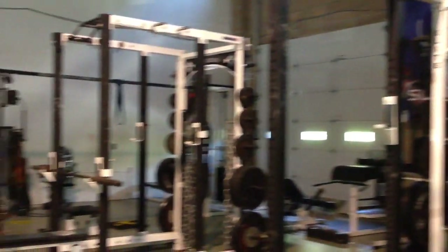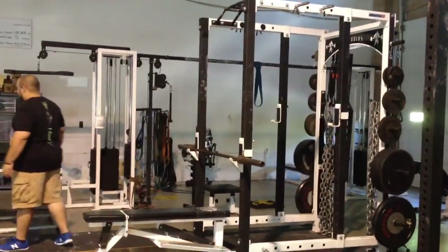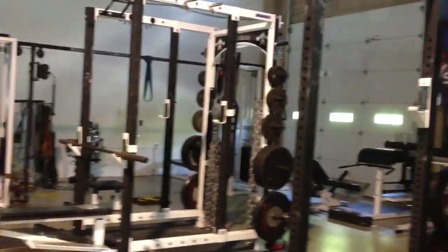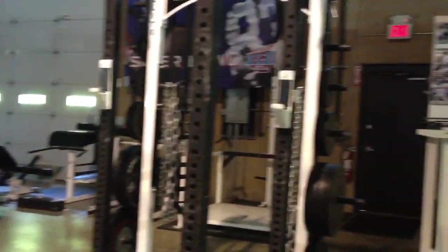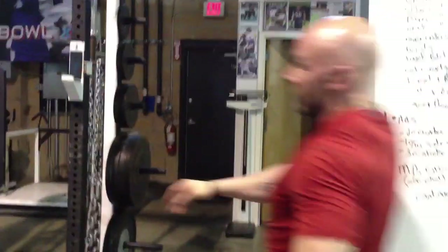Here we've got four power racks set up — fantastic racks. Down in the back we've got some cool-down area. We've got a glute-ham raise down in the back, all the foam rollers, stretch bands. I need one of those for Heavyweights.